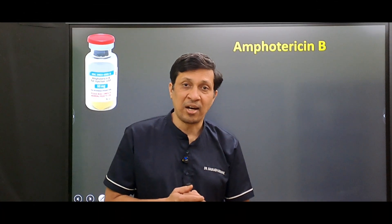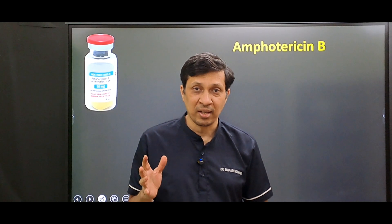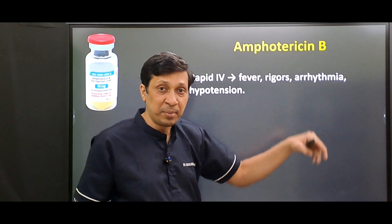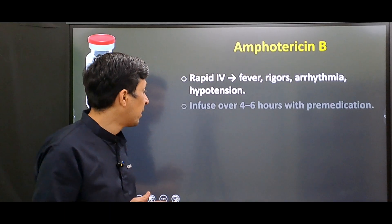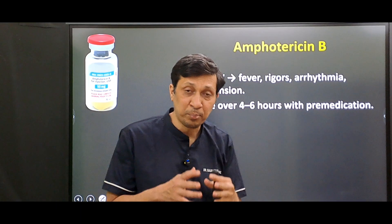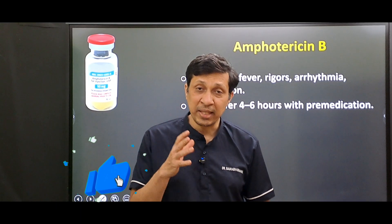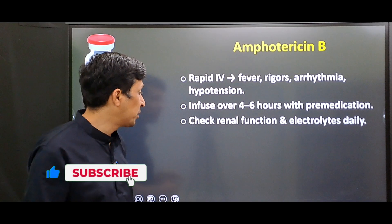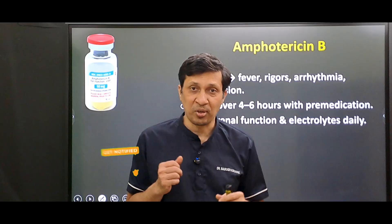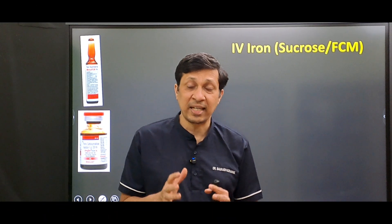The sixth drug is amphotericin B, an antifungal. If given rapidly IV, it causes fever, rigors, arrhythmia, and hypotension. This drug should be infused over four to six hours with pre-medication including antipyretic and antihistaminic drugs. Daily monitoring of renal function and electrolytes is required.